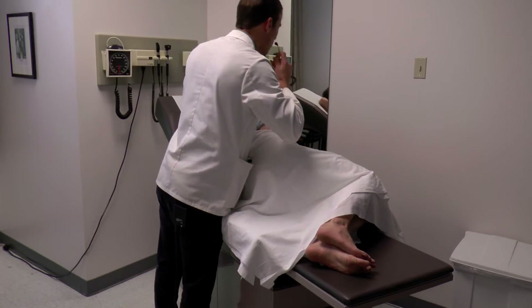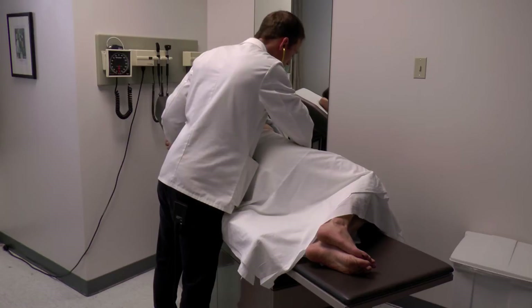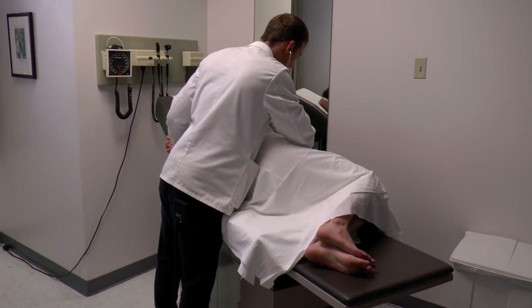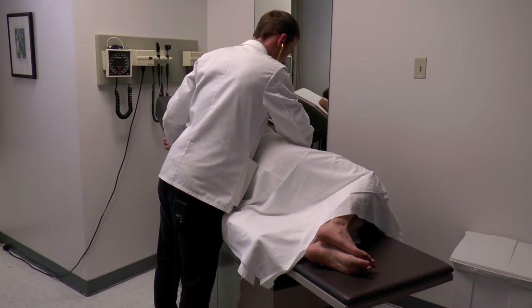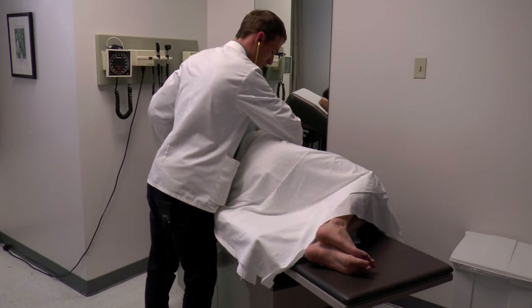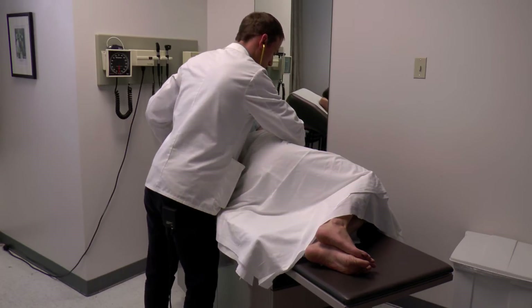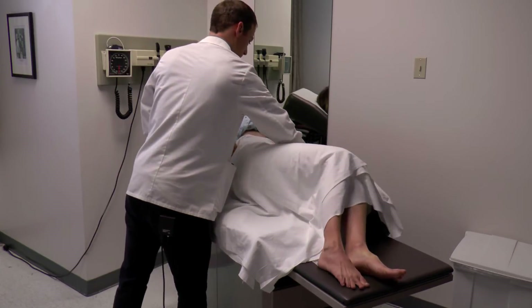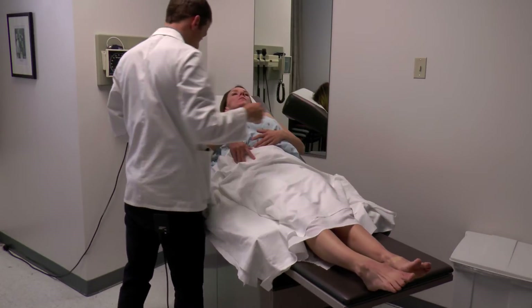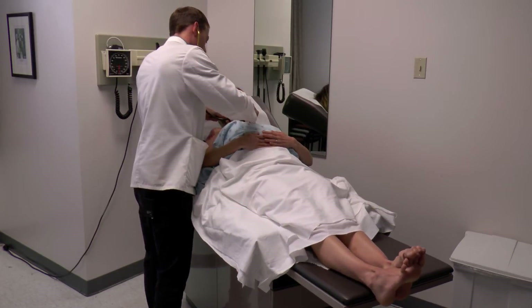I'm going to listen in that same area. You could just lay back on your back. And I'm just going to continue listening on the upper part of your chest.